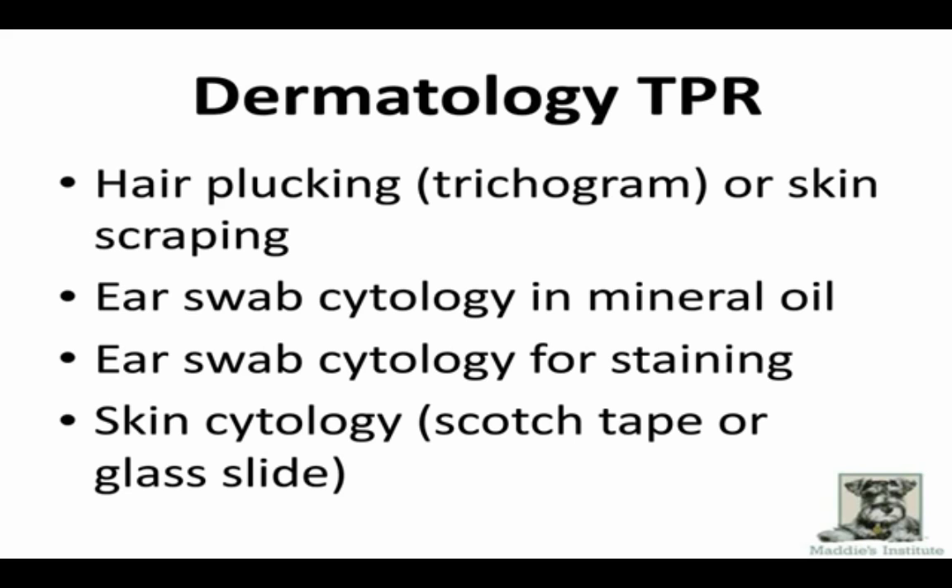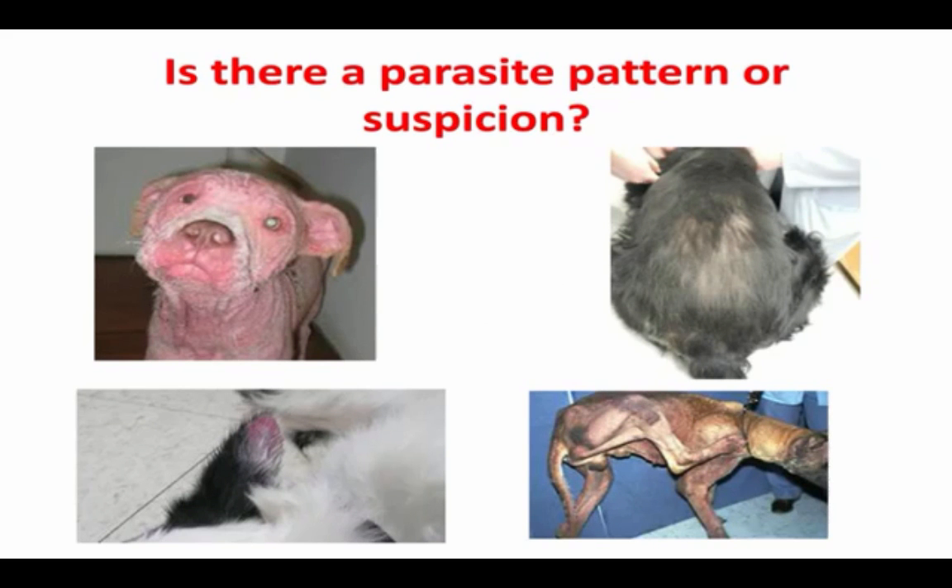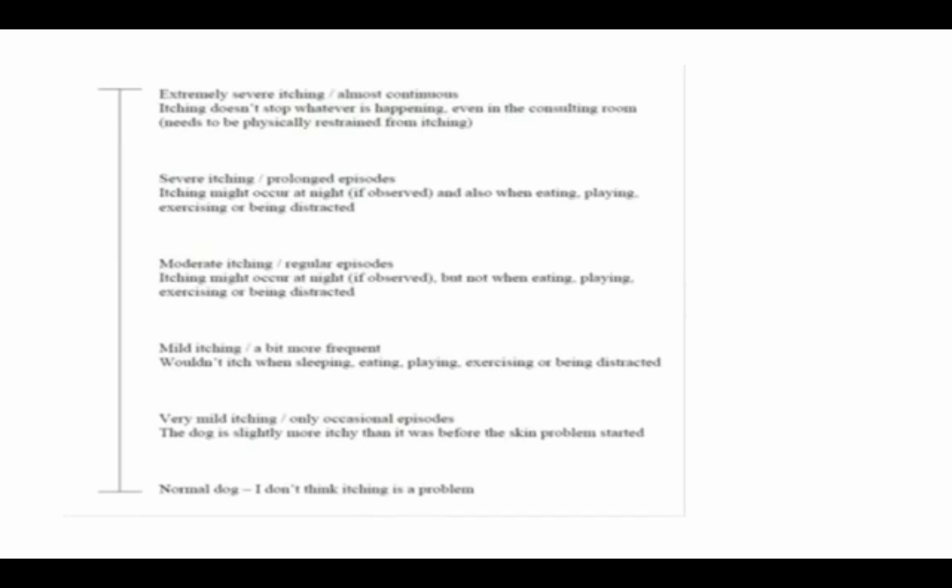The first thing we're looking for with our dermatology TPR is whether there's a parasite suspicion. Widespread hair loss and very inflamed skin — you need to look for demodex, and think about cheyletiella, scabies, and fleas. Once you have demodex ruled out, mostly everything else that follows will be responsive to flea control. Any dog that no matter what you're doing is just going crazy — can't get its attention, won't sit, won't stay, won't take a cookie, and is itching — that dog is a scabies suspect, and if you suspect it, you should always treat for it.